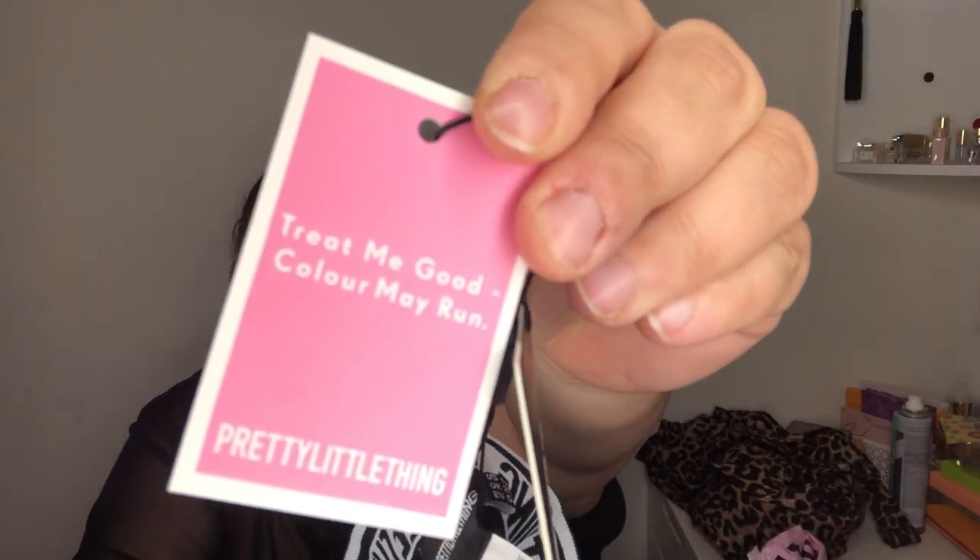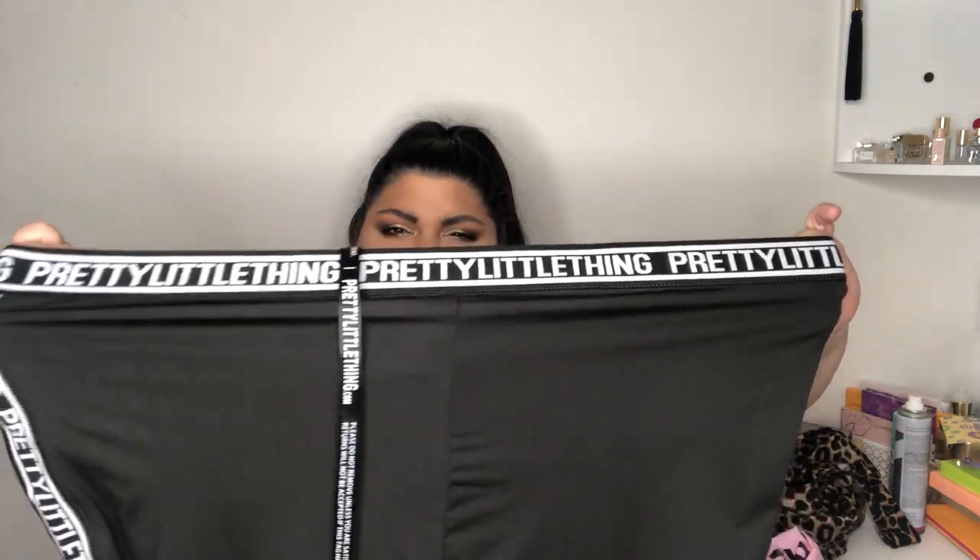These feel like Under Armour or Lululemon activewear. The color is called 'Treat Me Good.' I got these in a UK 22, US 1X. I hope they fit — they seem okay. This was part of the outfit I want to wear on the plane when I go to Florida.